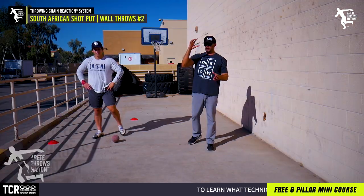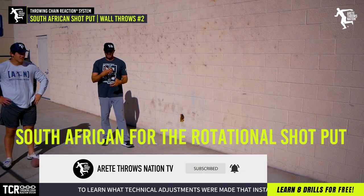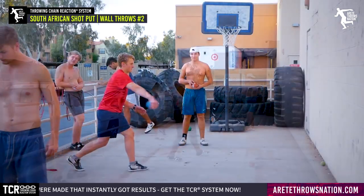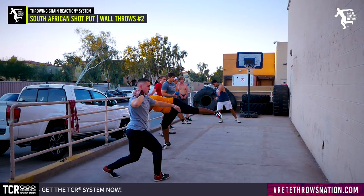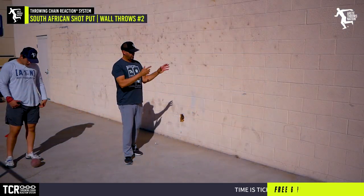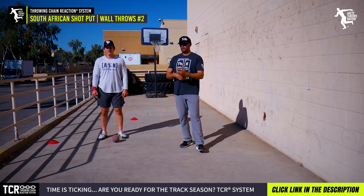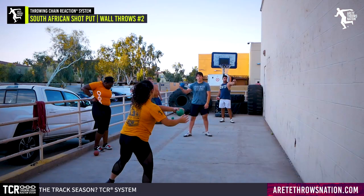Today we're talking about the next video in the series: South Africans for the rotational shot and your wall throws. The reason we're advocating wall throws in the offseason is you need to get a higher volume of reps in a shorter time. People face limited practice time and limited training time. With wall throws, you throw the ball, pick it up, walk five to ten feet, and you're back in the circle rapidly — keeping the pace moving.